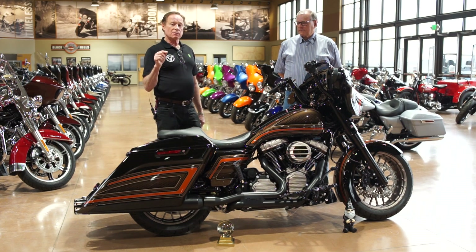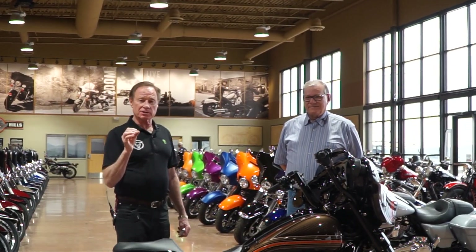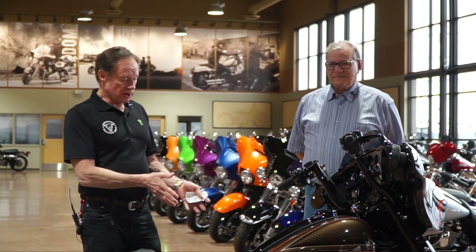The important thing is that the money from this charity goes to two worthwhile causes. One of them is the Children's Foundation at NASCAR and the other is the local Black Hills Special Olympics. 100% of the contributions from the riders and 100% of the proceeds from the sale of this bike are going to go to those charities.